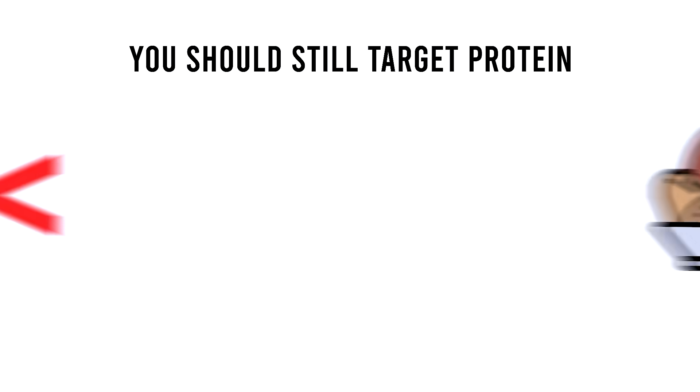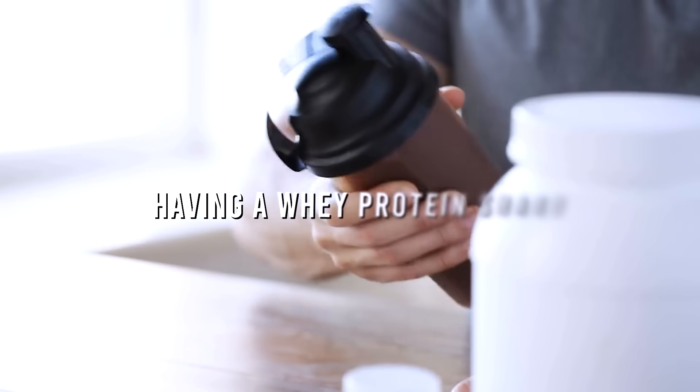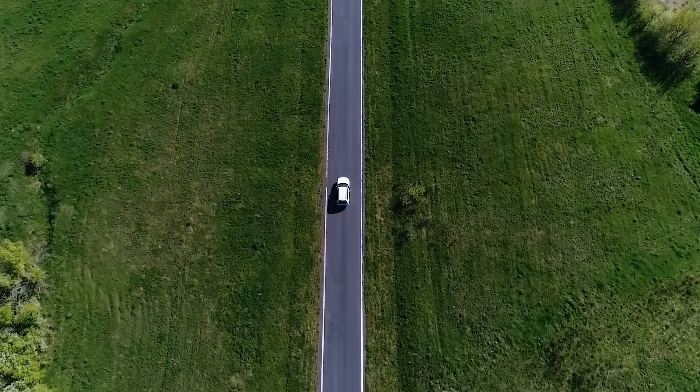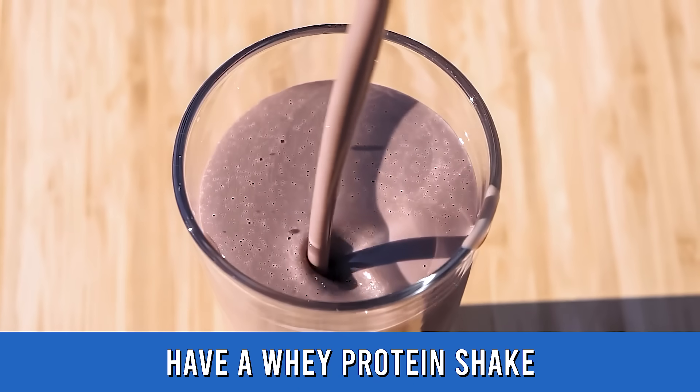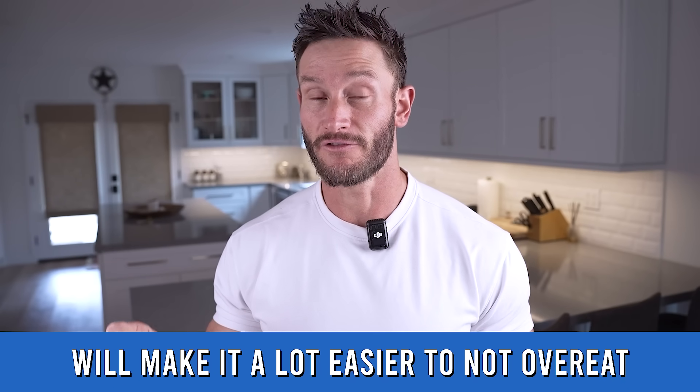When it comes to lunch, you still want to target protein, but you want more of a rapid-digesting protein. Before you sit down for lunch, having a whey protein shake sounds a little wild, but even temporarily, we are addressing these protein needs that migrate throughout the day. There are individual protein targets around each mealtime. A whey protein shake before lunch makes it much easier to not overeat.